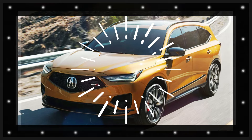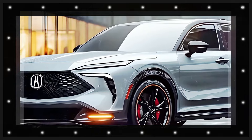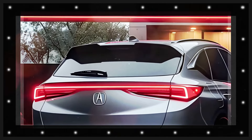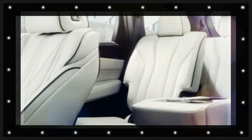Acura introduced the fourth-generation Acura MDX with a new design and features for the 2022 model year, with the 2023 and 2024 models remaining the same. However, recent reports suggest exterior and interior updates for the 2025 model year.